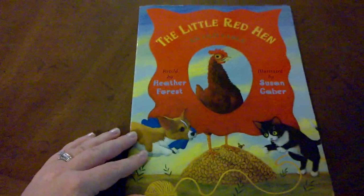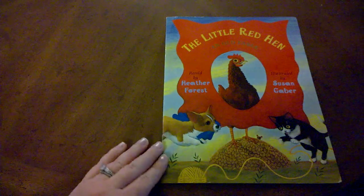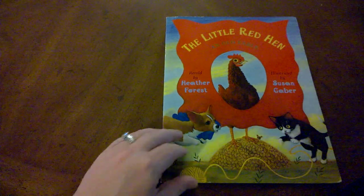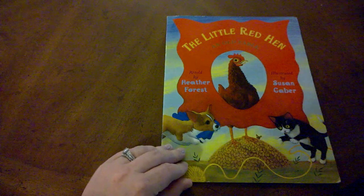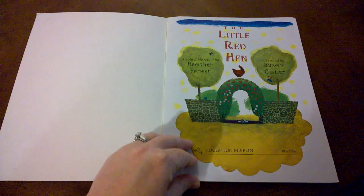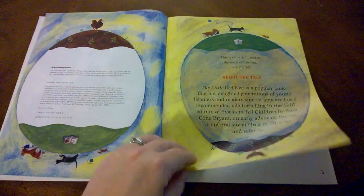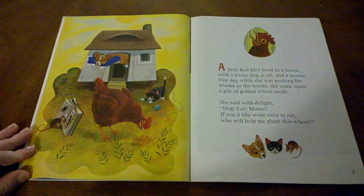Let's go back to the beginning of this book. Has anyone ever asked you to help them with something, especially work? When someone asked you to help them with work, did you help? Or did you have an excuse? Well, in this story, the little red hen wants to make something delicious, but she knows there's lots of work involved.